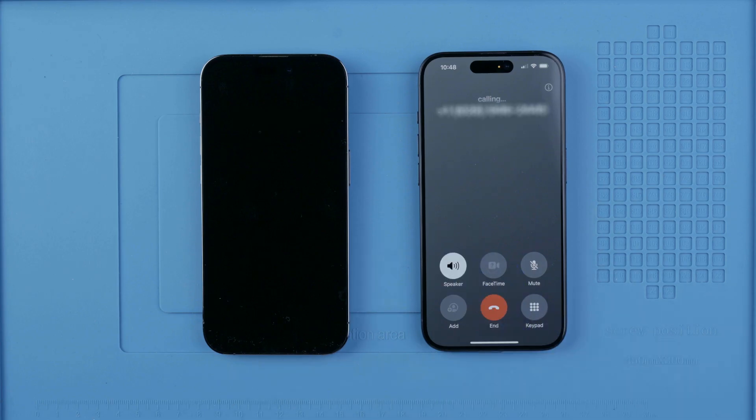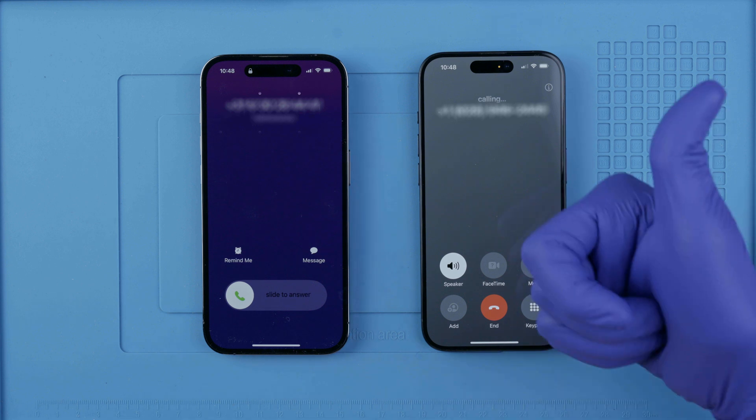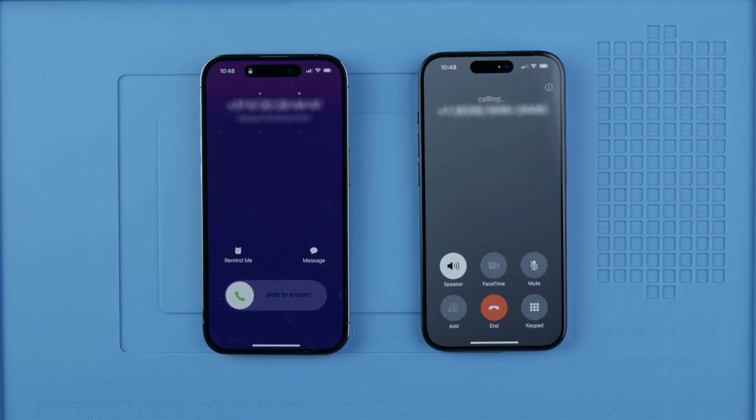Now let's make a test call. And if the call goes through, the process was successful. Perfect — your phone is now unlocked and ready to be used with any network.